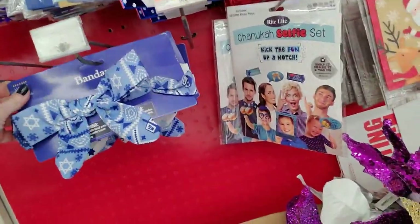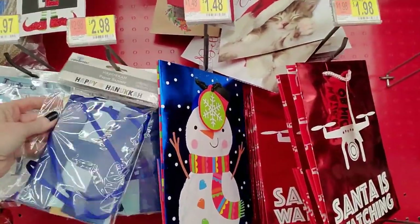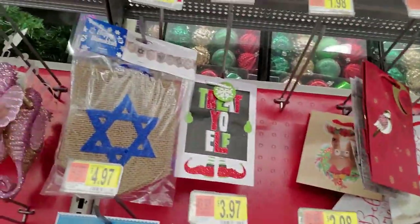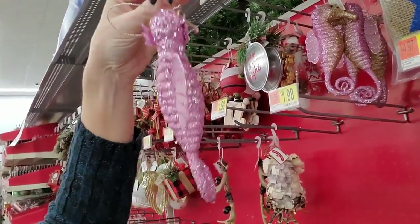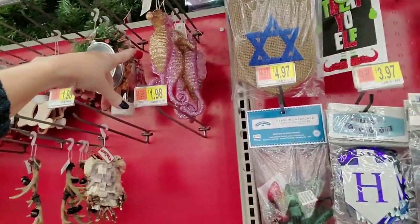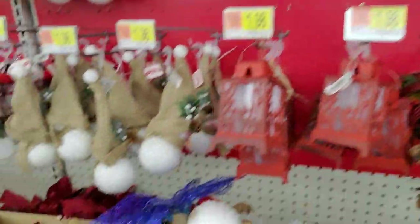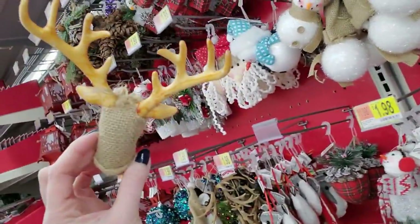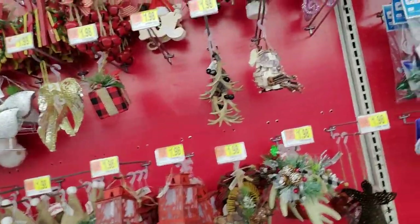And we have a little bit of Hanukkah stuff left over — a full paper banner. That's cool. I am extremely tired — yesterday wore me out. You can tell Christmas is over because they're playing the Friends theme song. There's no Christmas music anymore.